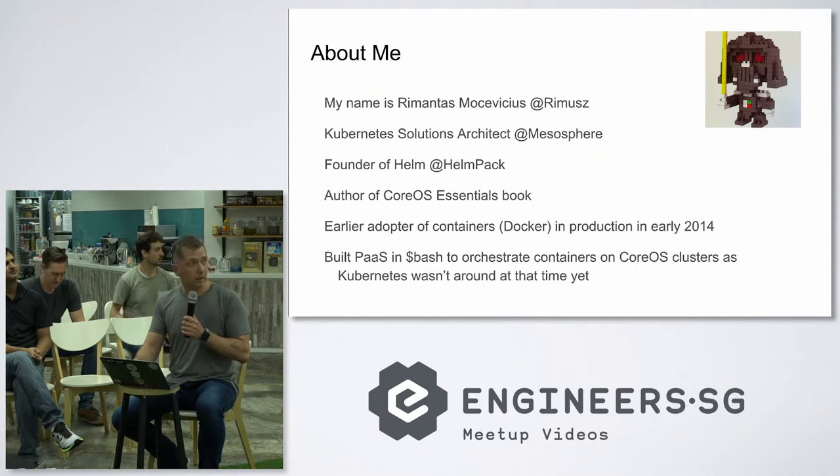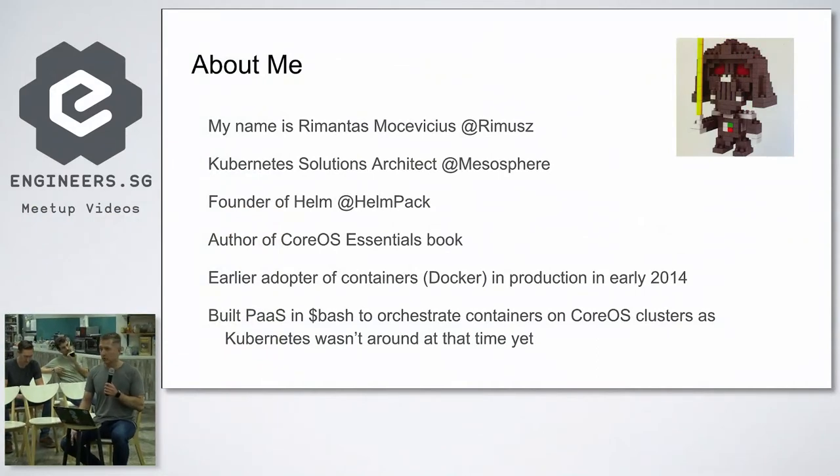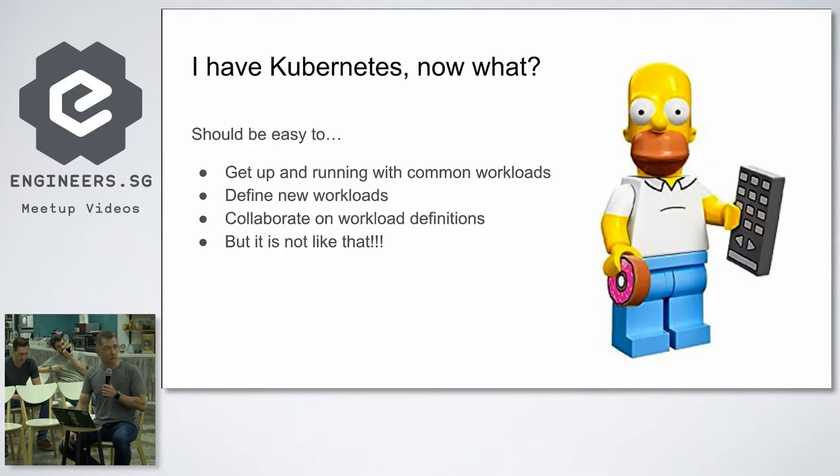A bit about me — I was running Docker adoption in 2014 and wrote scripts in Bash. So you have Kubernetes, and you need an easy story to get your applications to run. You have templates, services, manifests — all those Kubernetes files — and they're not easy to manage.